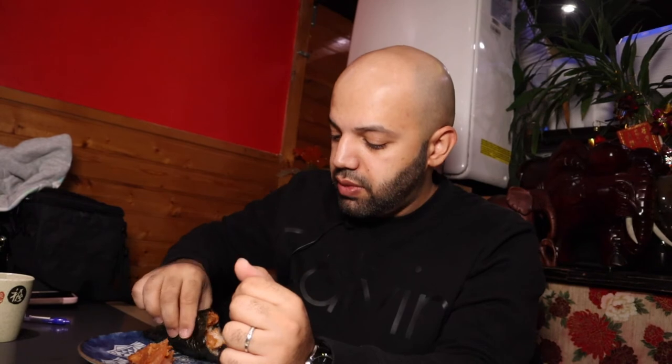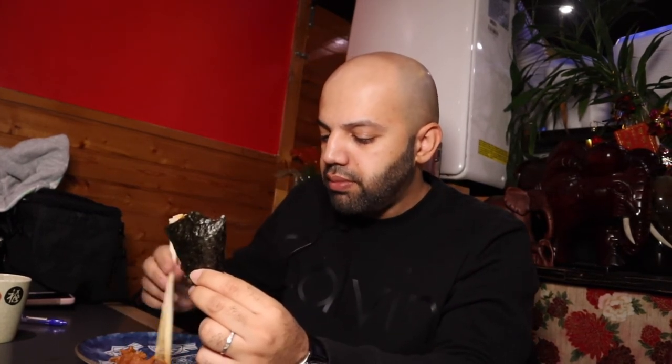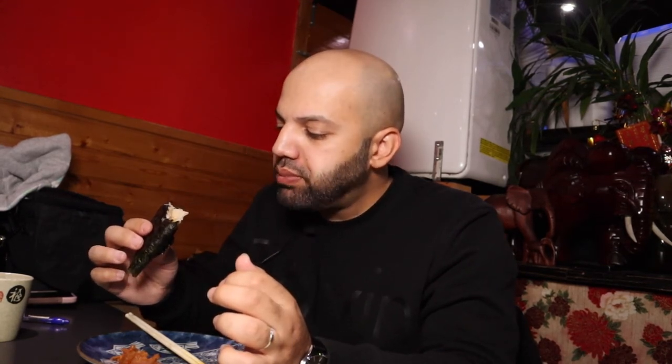And here is the spicy tuna cone. Wow, there's a lot of tuna there. I'm going to just bite this first. The fish is raw and the tuna actually has a stronger odor. It's spicy but the fish flavor is a little bit stronger — you get just a hint of spice, it's not too overpowering.